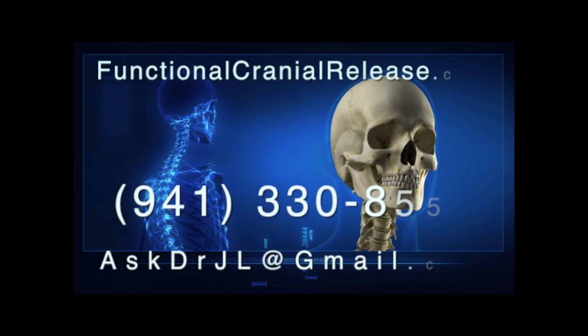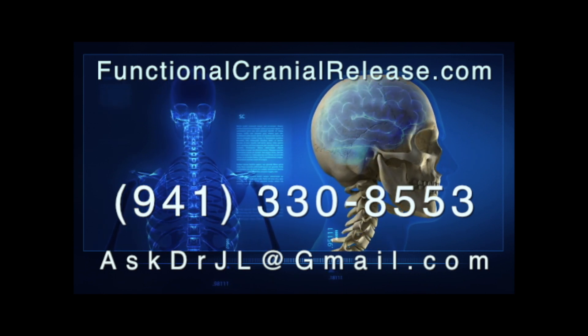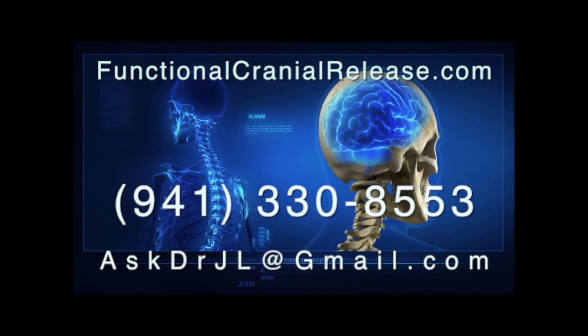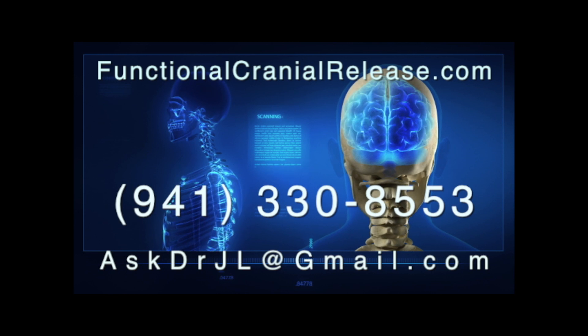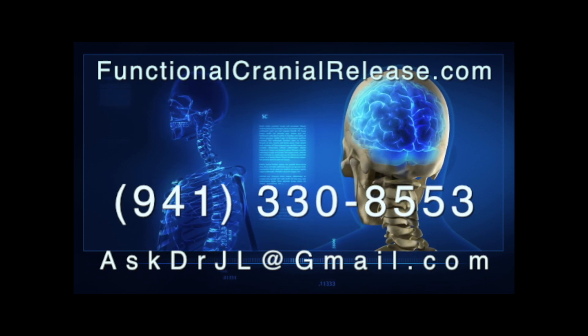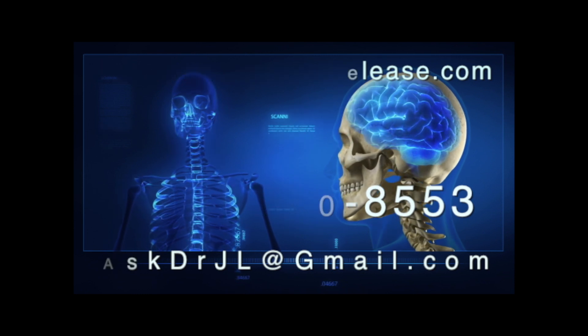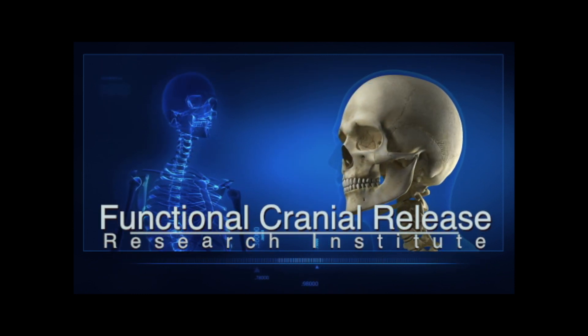Hi, this is Dr. John. Thanks for joining me. If you or a loved one suffers from difficult neurologic conditions that no one seems to have answers for, send them to functionalcranialrelease.com. You can contact me by phone or email me at askdrjl@gmail.com. And remember, if healing is possible, consider it to be within your reach. Bye for now.